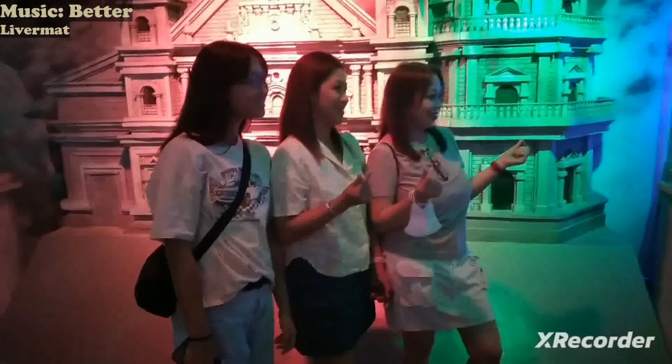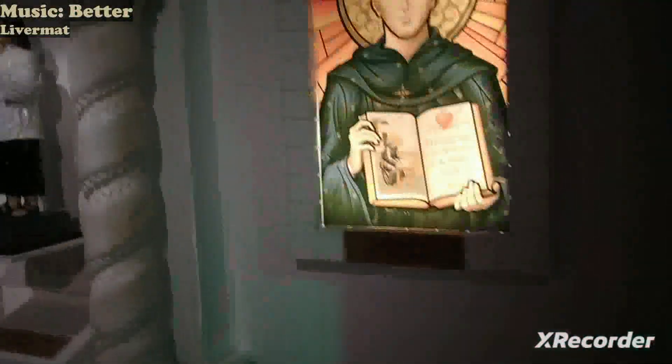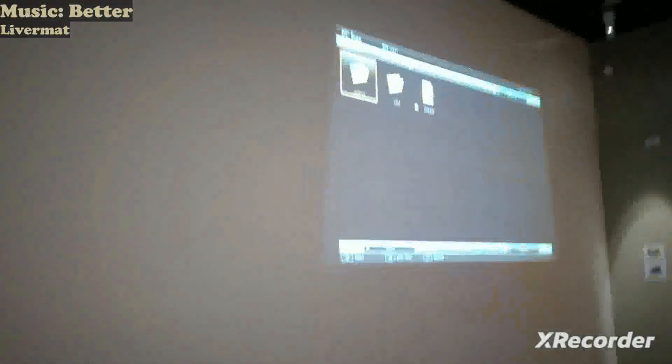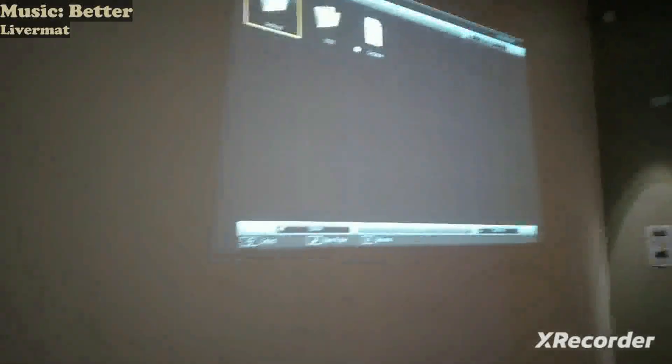Along with some plants and floral decoration. Moving on to Figures of Faith — we have some angels and saints, as well as a projector. It doesn't show an image though, so they'll still have to fix it for now.